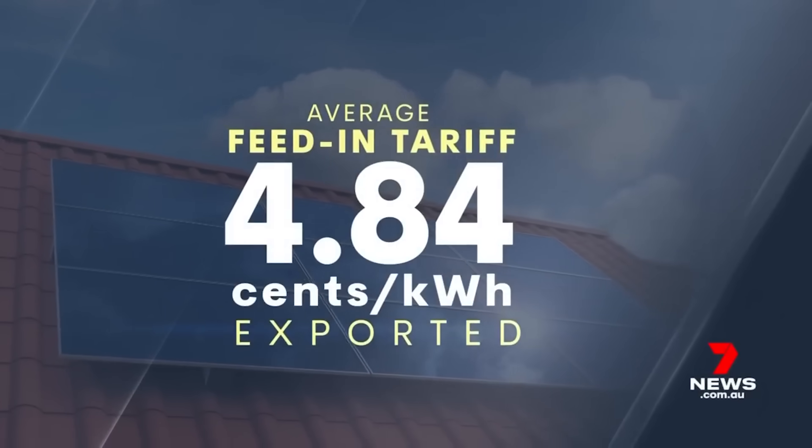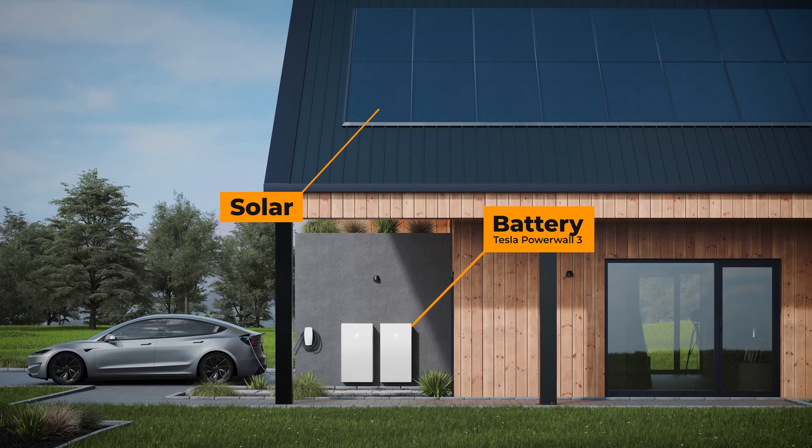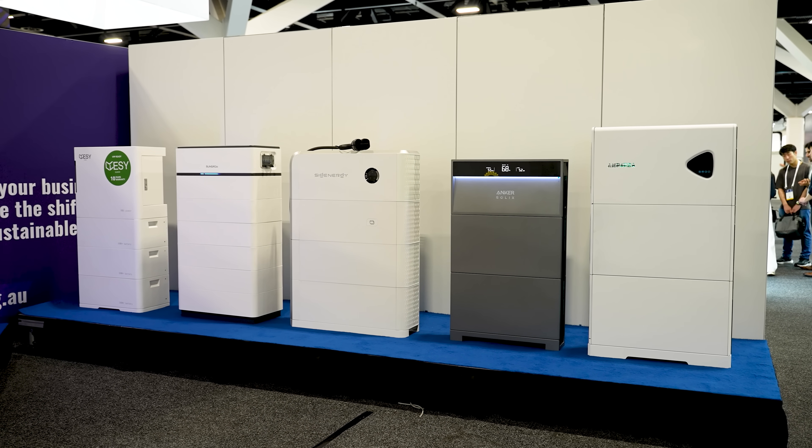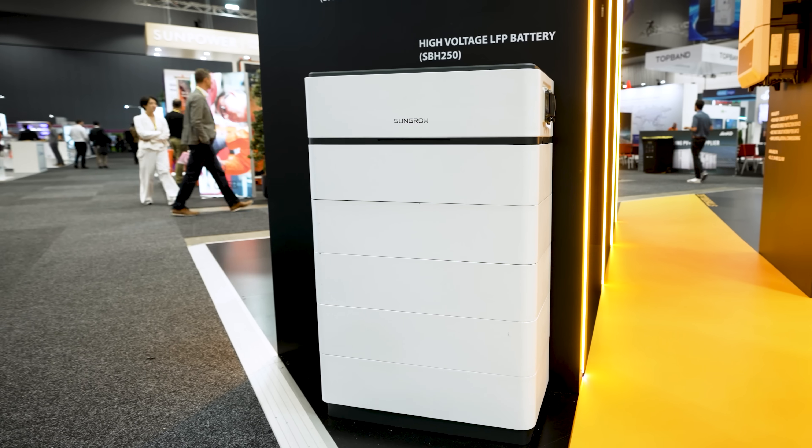Solar has just been killed by the energy retailers. They've reduced the feed-in tariff from 10-15 cents down to 2, 3, 4 cents in most parts of Australia. The only way you can fight back is to get a solar and battery combo. But batteries are relatively new technology and not cheap, so how do you make sure you buy the right battery? We invited some of the best solar installers in Australia to give us their best battery tips.